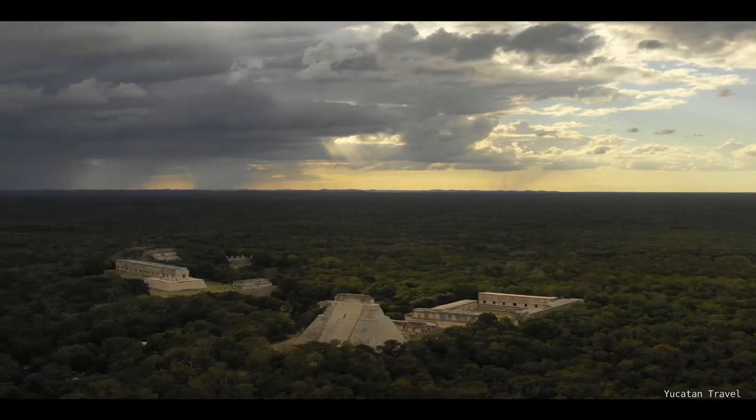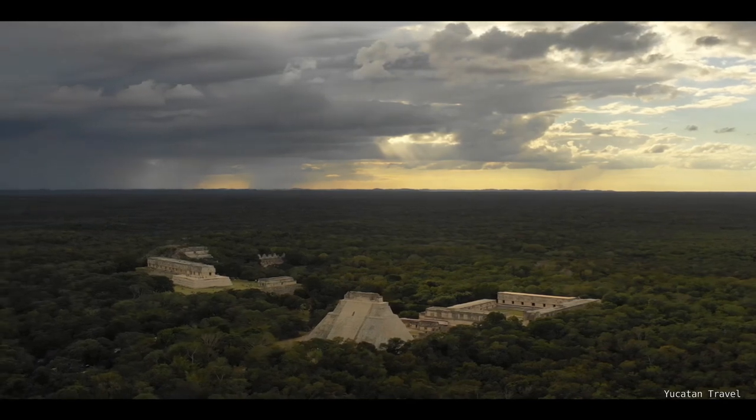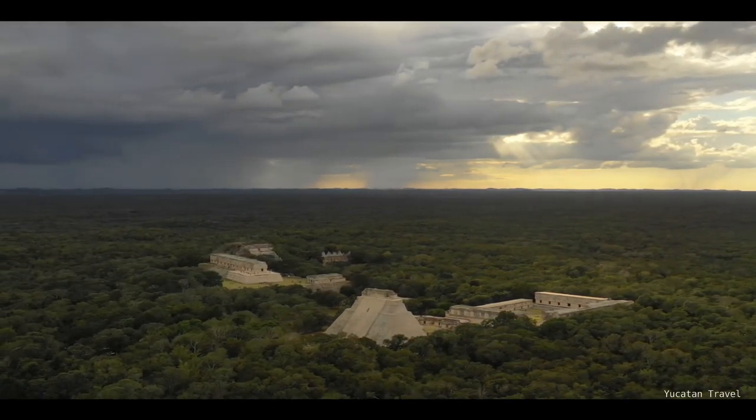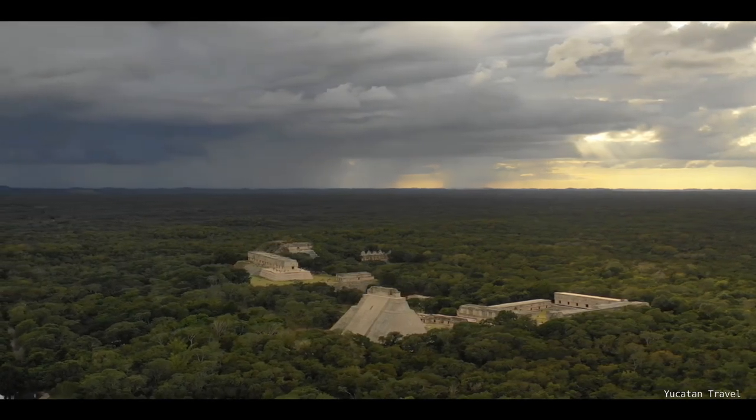Hi, Mario here. First of all, I want to thank my patrons for supporting my work. Welcome to Uxmal, located in Mexico.